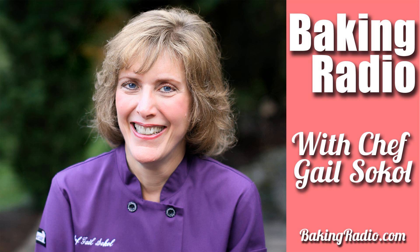Hi, I'm Gail Sokol, and on today's episode, we're going to have another Ovenside Chat.